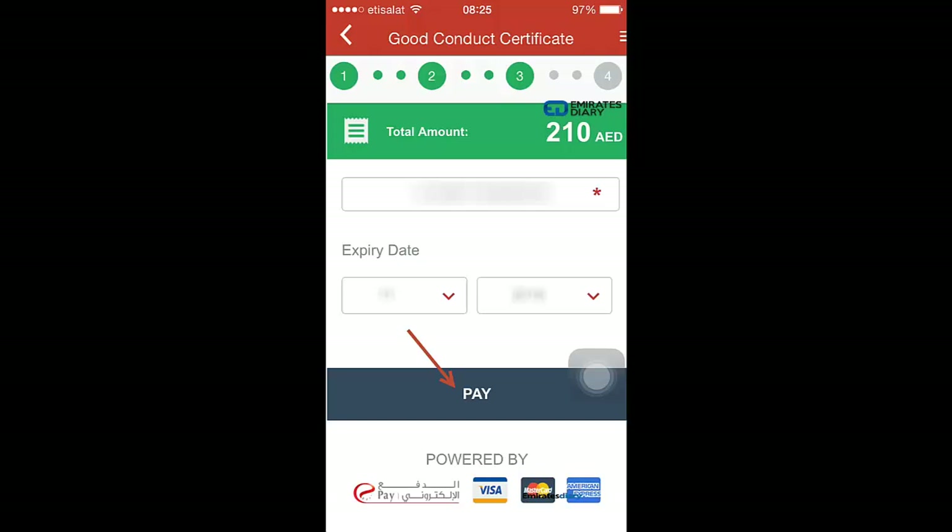You enter a valid credit card number and expiry date. Strangely, it does not require you to enter the CVV code — usually other applications require the three-digit CVV code from the back of your credit card, but in this case it is not required.